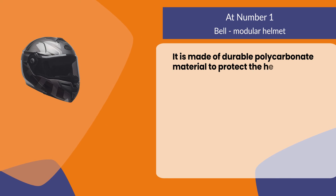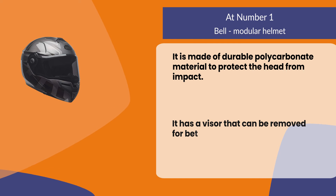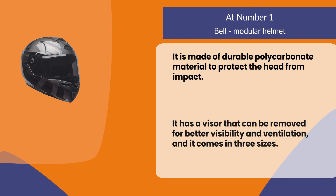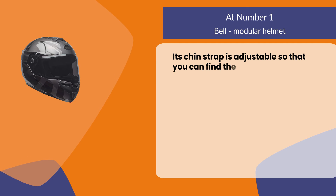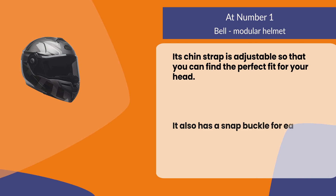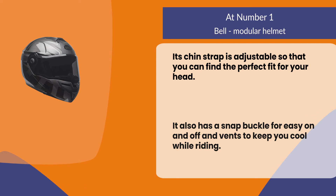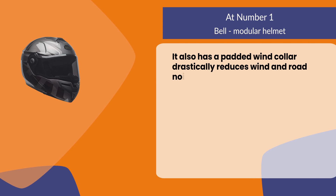At number one, the Bell modular helmet. It is made of durable polycarbonate material to protect the head from impact. It has a visor that can be removed for better visibility and ventilation, and it comes in three sizes. Its chin strap is adjustable so that you can find the perfect fit for your head. It also has a snap buckle for easy on and off, vents to keep you cool while riding, and a padded wind collar that drastically reduces wind and road noise.